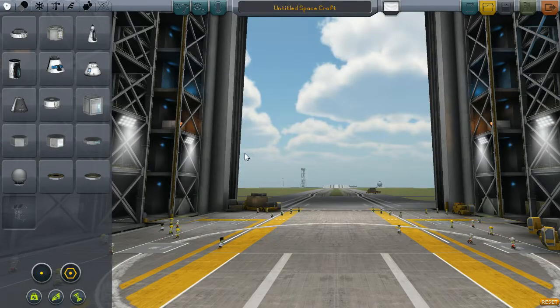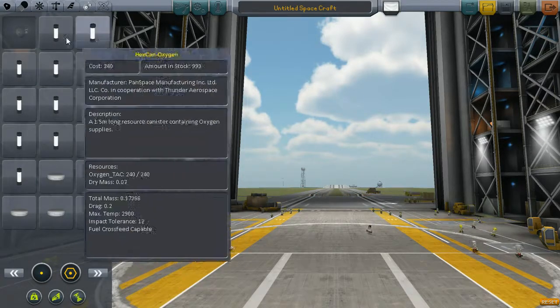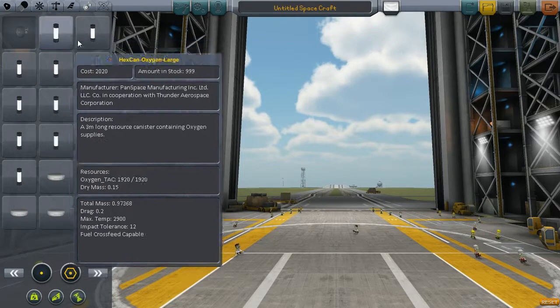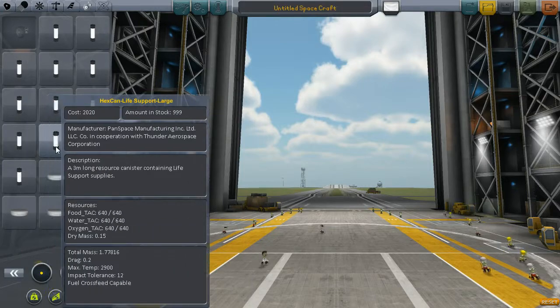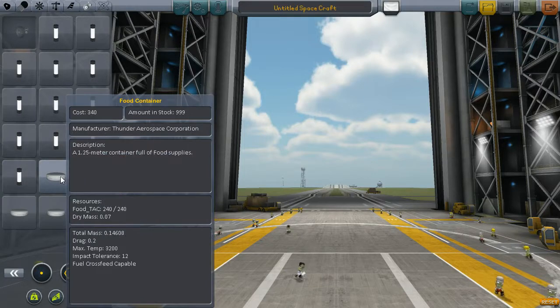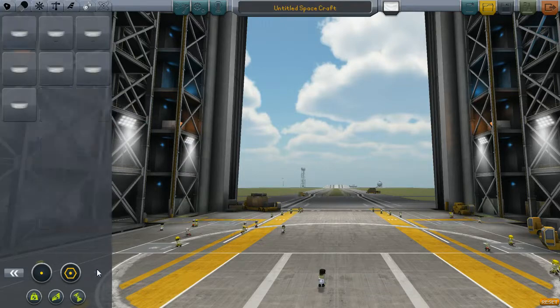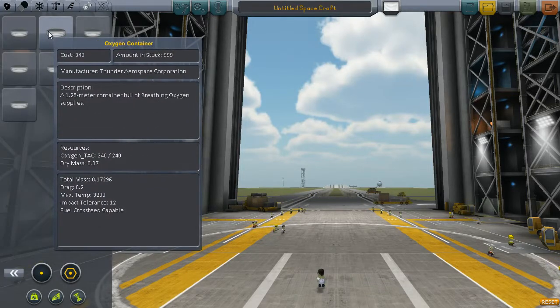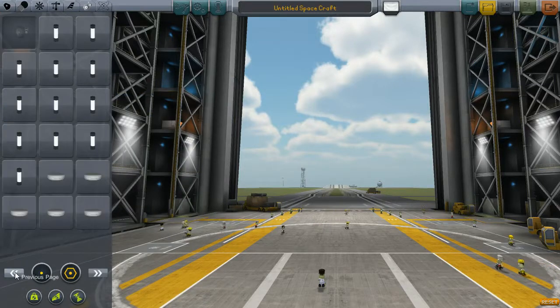Let's go back to the VAB and check again if there are waste containers. Oxygen, oxygen, oxygen, water, water, food, food — mixed, mixed, mixed, oxygen, oxygen, water, water, water. So there's no waste container in the parts list at all.